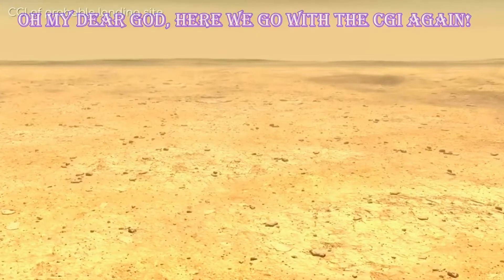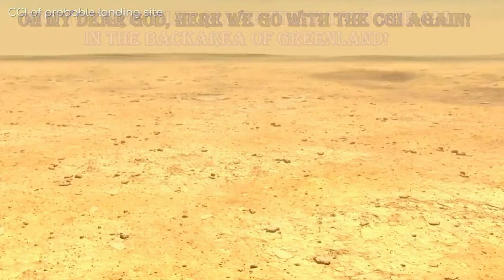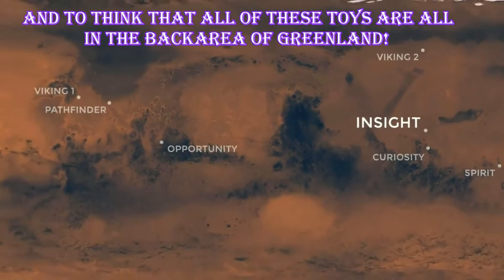Looking around at where they think InSight will land, you'll notice it's really flat. This is on purpose — a flat landing area means a better chance of landing correctly.